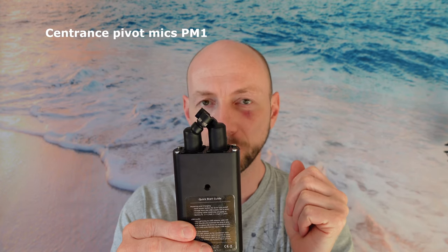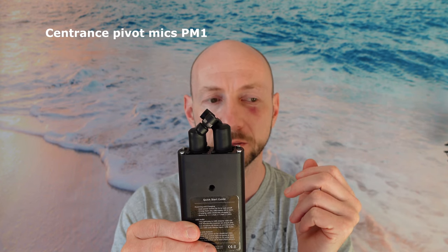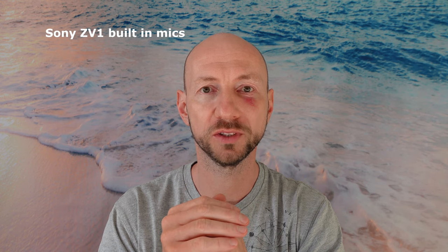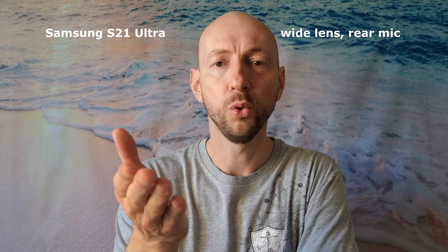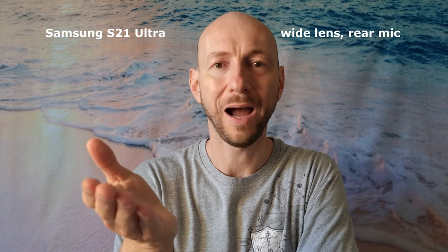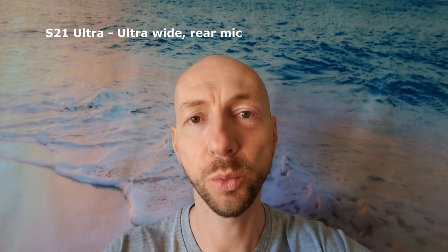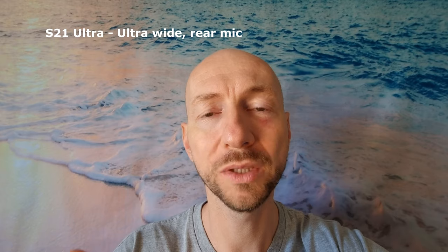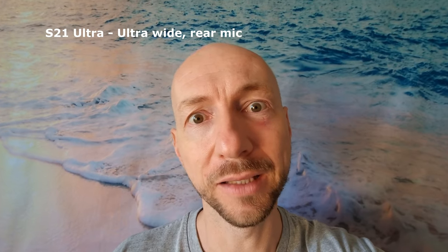And now you are listening to the microphones of the Mixer Face R4, costing around 100 dollars. Now you are listening to the Sony ZV-1's own built-in microphones at a distance of about one and a half feet, or 40 centimeters. Now you are listening to the S21 Ultra rear microphones with the wide-lens at arm's distance. S21 Ultra ultra-wide lens, using only the rear microphones, about this far from the phone, improving both audio and video qualities.